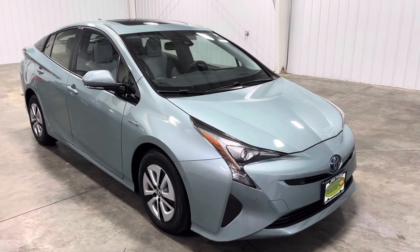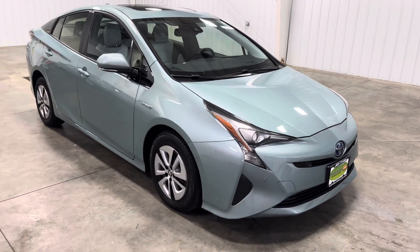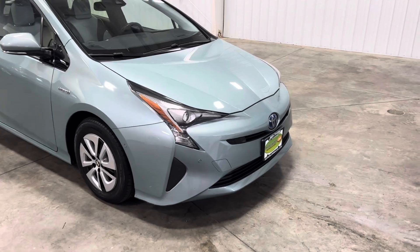What is going on everyone, it's Kai with Mid-Towne Auto Center, and today we have this beautiful Toyota Prius 4. It has 41,000 miles, 100% Carfax verified, and a 1.8 liter hybrid engine.